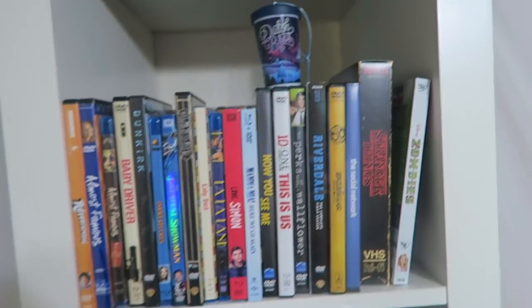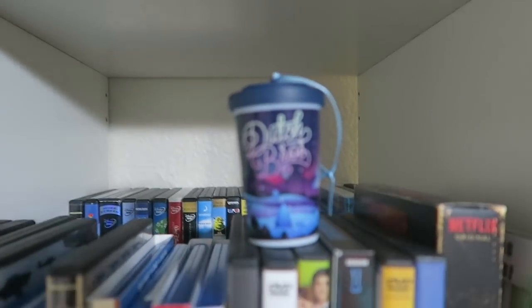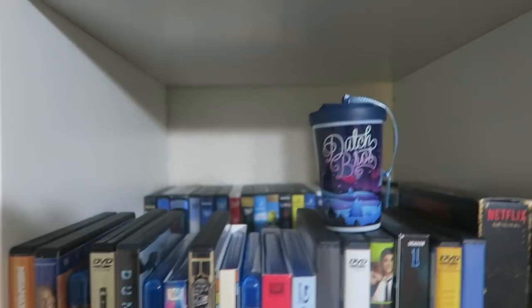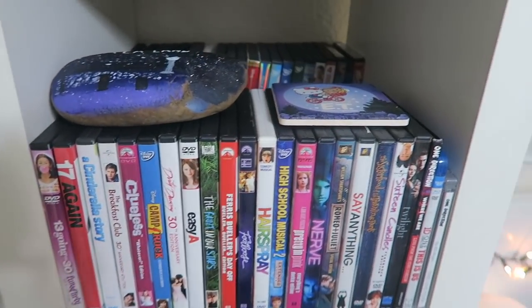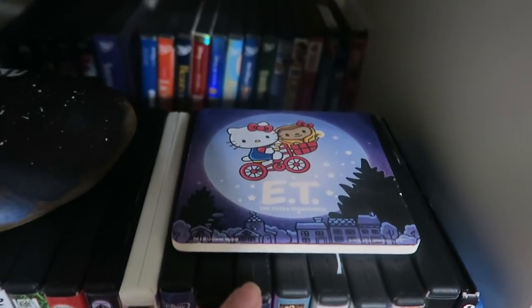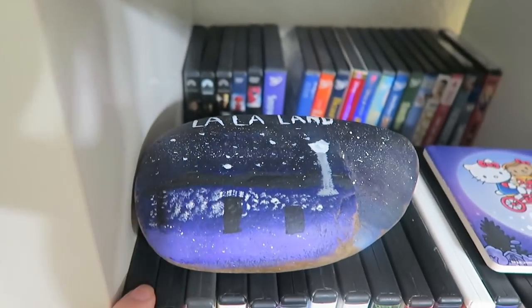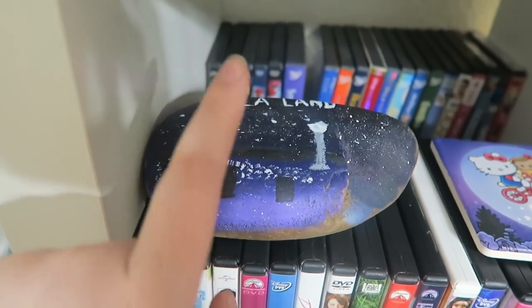We have my DVD collection — these are all of my favorite DVDs. In the front, we have this Dutch Bros ornament. If you don't have Dutch Bros in your state, I am so sorry. These go to all of my coming-of-age movies, and then my One Direction movies at the end. This is a Hello Kitty ET coaster from Universal, and this is a La La Land rock that I painted at Easter, because instead of painting eggs, we did rocks.